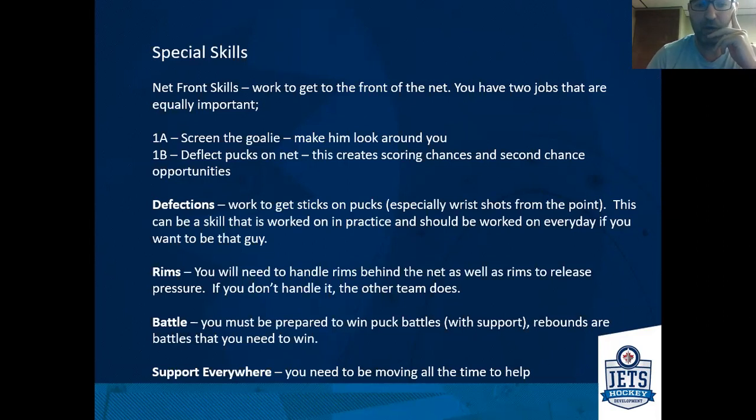The deflection part is to work on getting sticks on the puck — practice that every day with a partner or defensemen, shooting pucks and just working on getting pucks on the net. Rims have become a much more important factor on power plays when teams start to relieve the pressure down low or dump the puck in. You can skate with the rim or move away from the rim with the puck, but we want the confidence to handle the puck on the wall. If you don't get it, the other team typically does. I would much rather have our team get it and keep possession instead of the other team dumping it down.